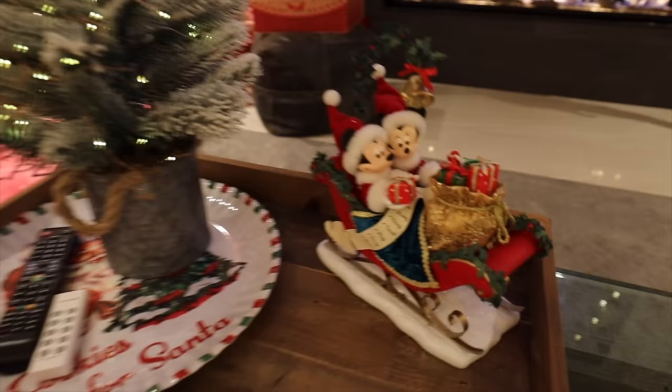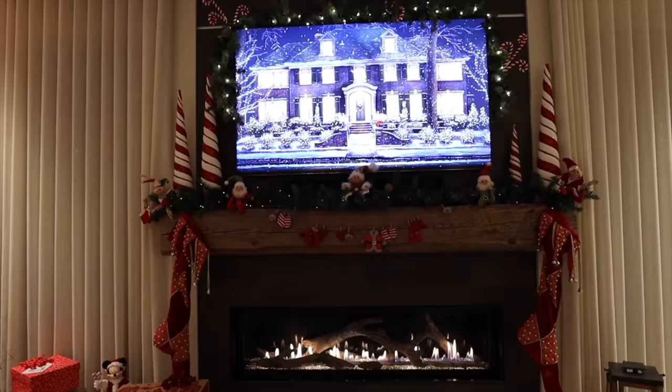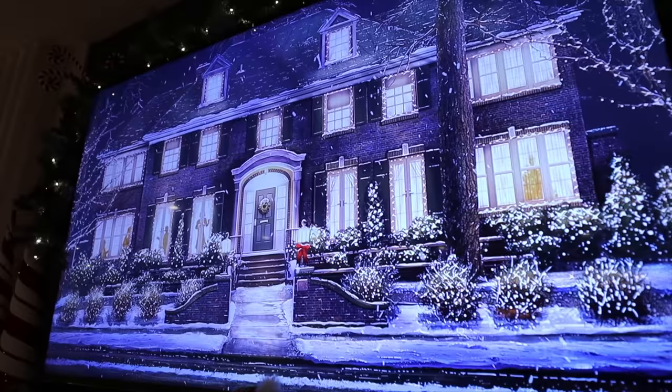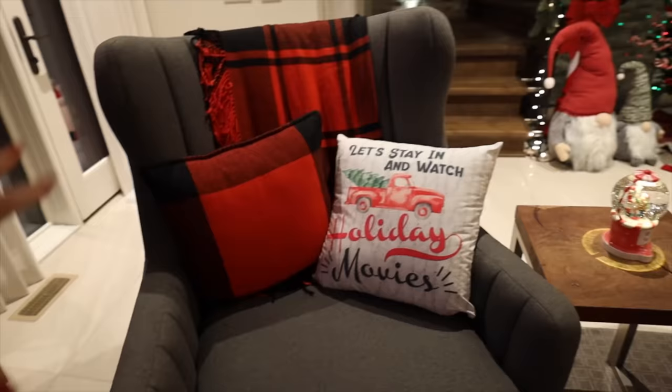A big plate on a tray with a flocked Christmas tree is set up, plus a gift from the parents. The background TV plays an ambient Christmas scene with incredible detail - they just let it play through the house via Sonos, which plays upstairs and throughout.